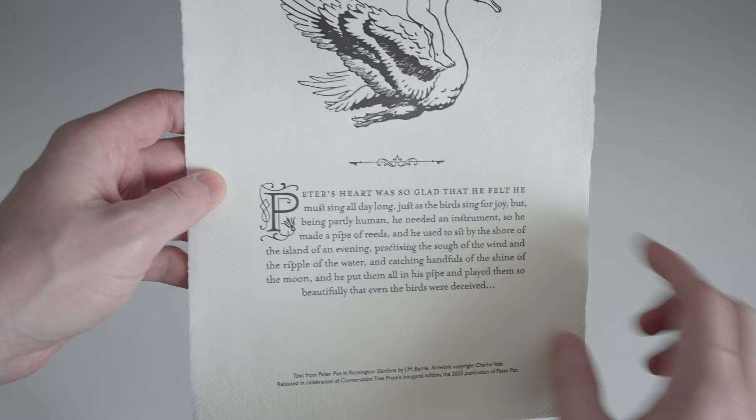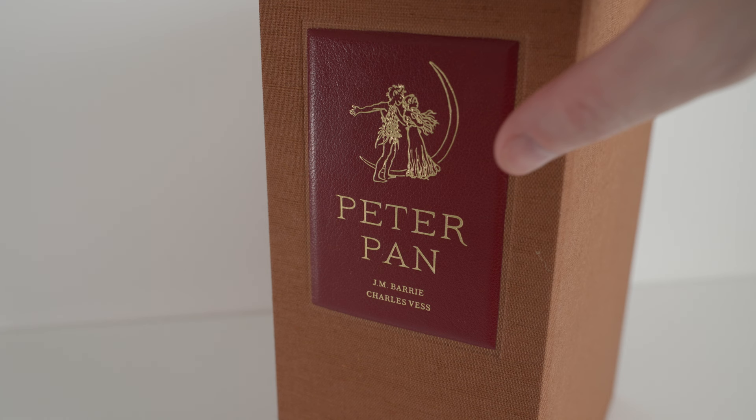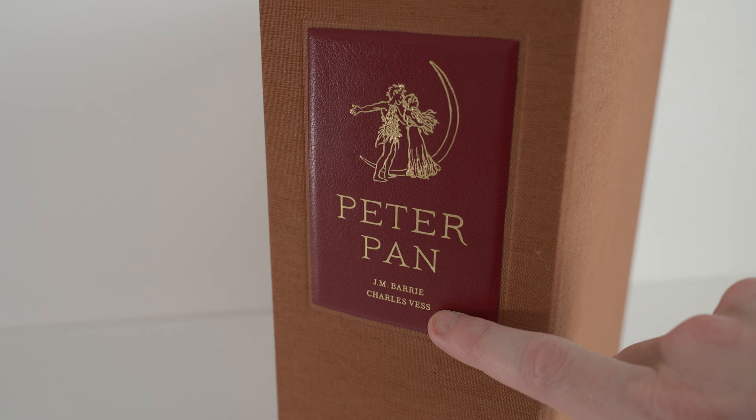Now turning to the book itself, we've seen an upgrade here on the case, so instead of the slip cases of the standard and deluxe state we now have a very substantial Solander box covered in this brown Italian linen cloth. The case, which was made by Ludlow Bookbinders, is very well put together. On the spine of the case we have a leather label which has been blocked in gilt with the title, the name of the author and illustrator, and an illustration of Peter and Wendy by a crescent moon.